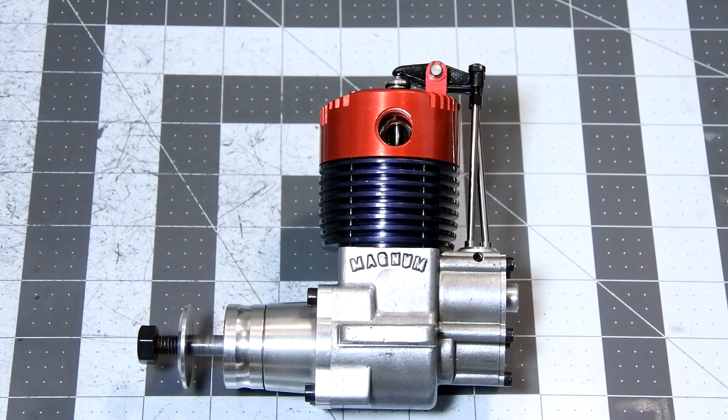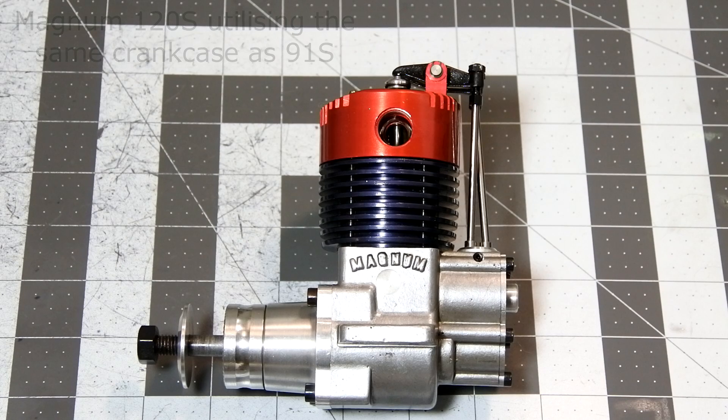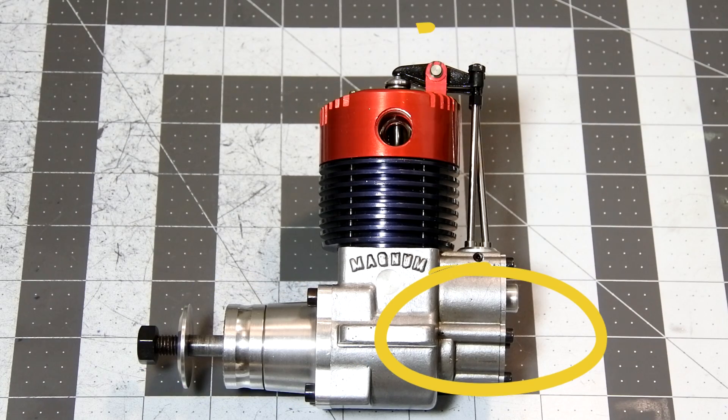Having enough stock of parts and crankcases for the 91S model, it was decided to produce a bored-out version called the 120S, utilizing the 91S crankcase and some other parts — exactly the model we are exploring right now. The engine uses classic layouts similar to the Enya 44C and OS FS60, with a separate crankcase nose, rear-driving camshaft, and open rockers.